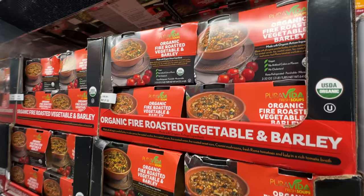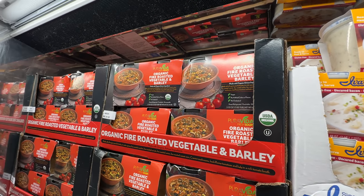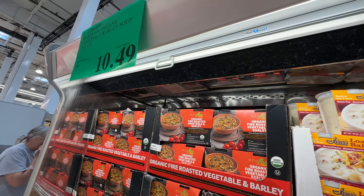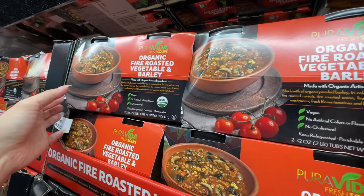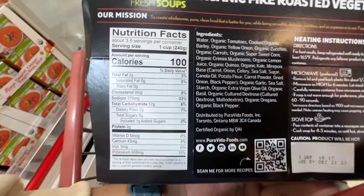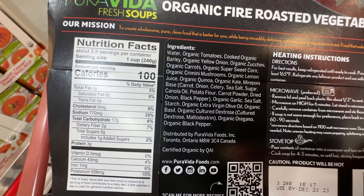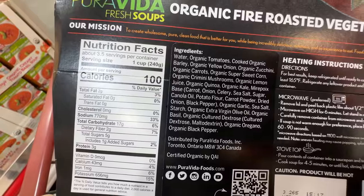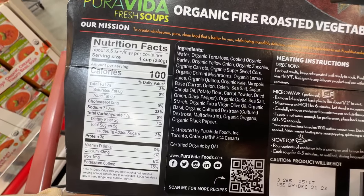I think this is a relatively new item — the organic fire roasted vegetables and barley soup. $10.49. It's the green tag, so it's organic. It says it's vegan, no artificial flavoring or coloring. Everything is organic; of course it has extra virgin olive oil. It seems pretty healthy.